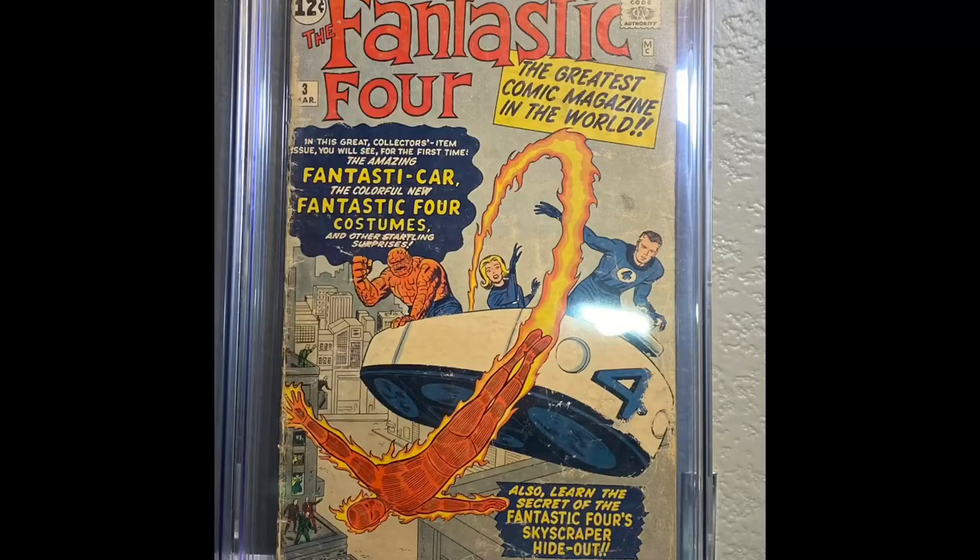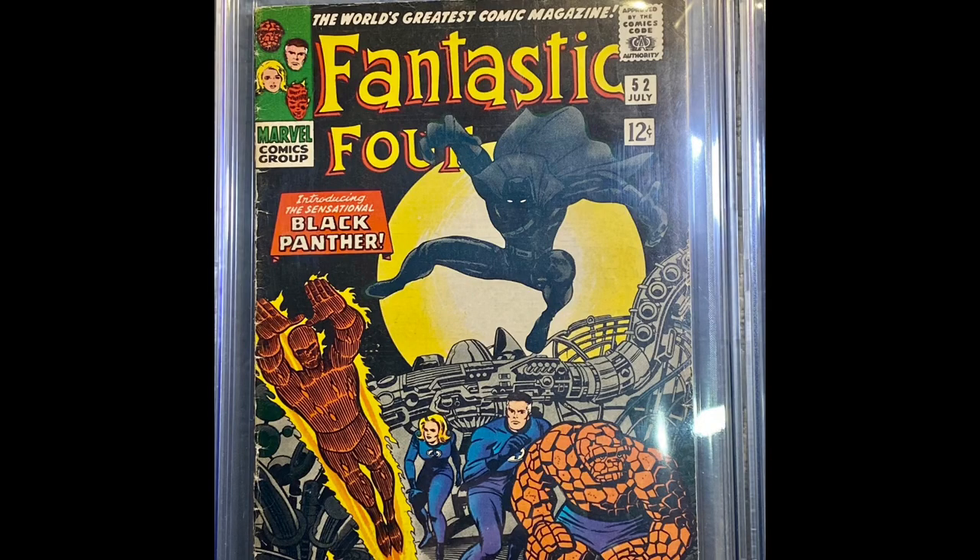Next is Fantastic Four number 3. The significance of this one is when the Fantastic Four officially donned their new costumes. Fantastic Four number 52 — this is the first appearance of the Black Panther, a.k.a. T'Challa. Fantastic Four 46 — this is the first full appearance of Black Bolt, the second appearance of the Inhumans, and it's signed by Joe Sinnott.